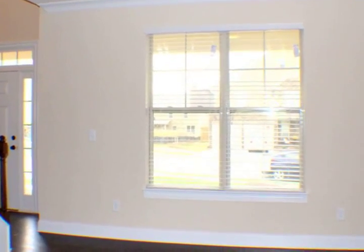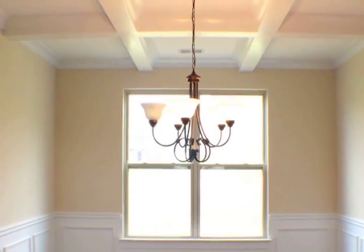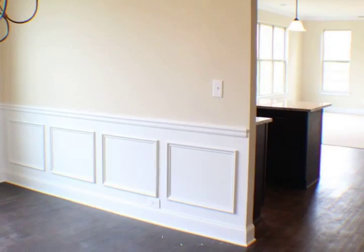Beautiful hardwood flooring throughout the first floor, formal dining room with coffered ceilings, and a formal living room off of the foyer. Carpeted great room with a stone-built fireplace.